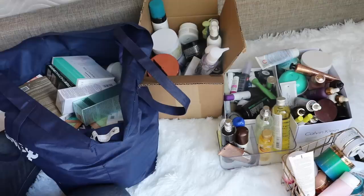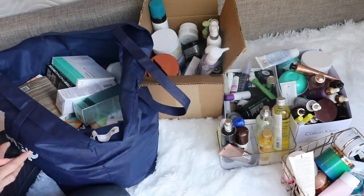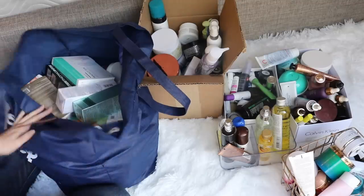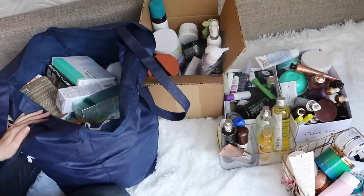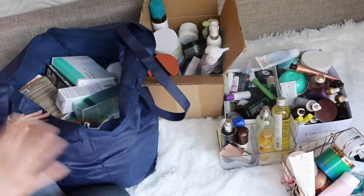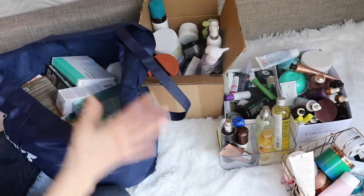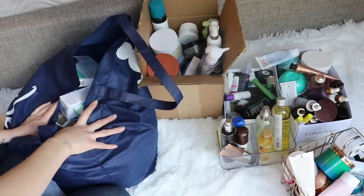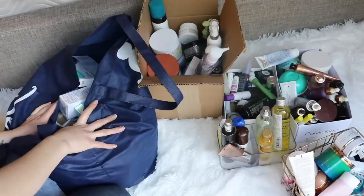I have no excuses. Some of this I did buy, but a lot came to me in PR, or back when I worked at Sephora we got a lot of skincare as gratis. Because there's so much here, I'm probably going to have to split this into multiple videos, hopefully just two, but we'll see. For now I'm going to set this aside and go category by category, because that makes the most sense. I'll get set up for the first category and be right back.